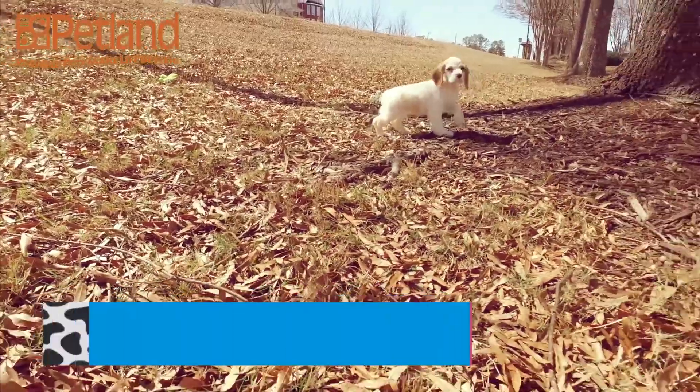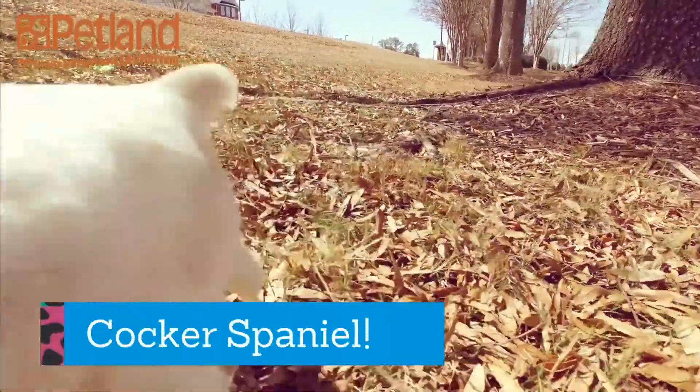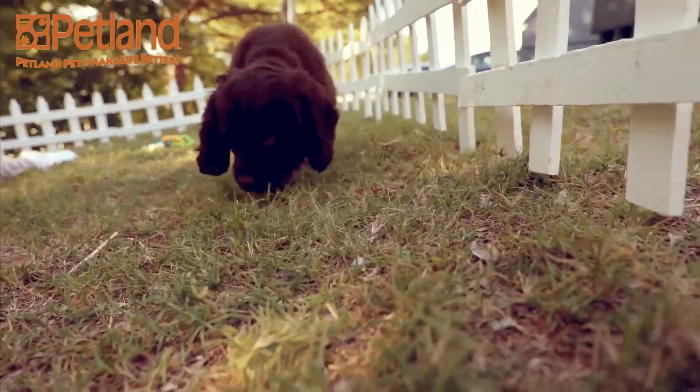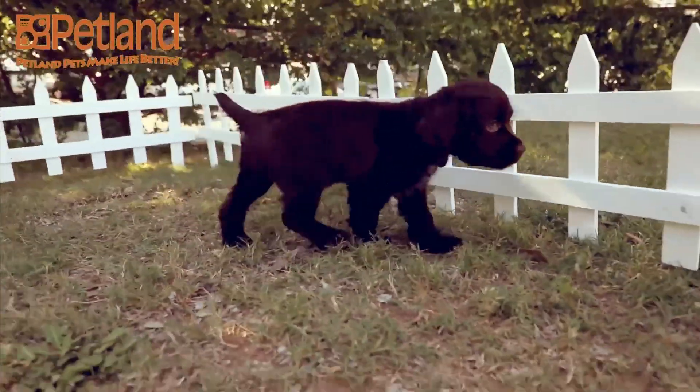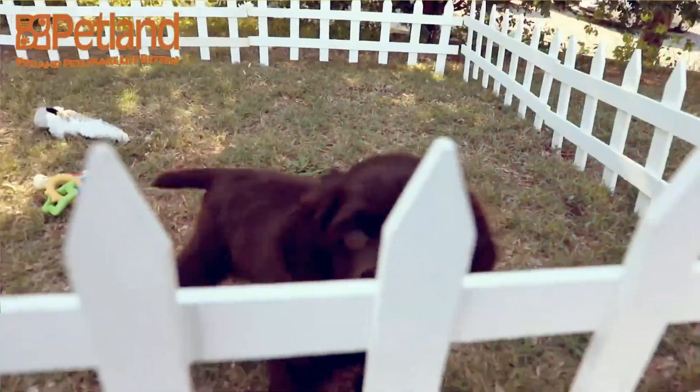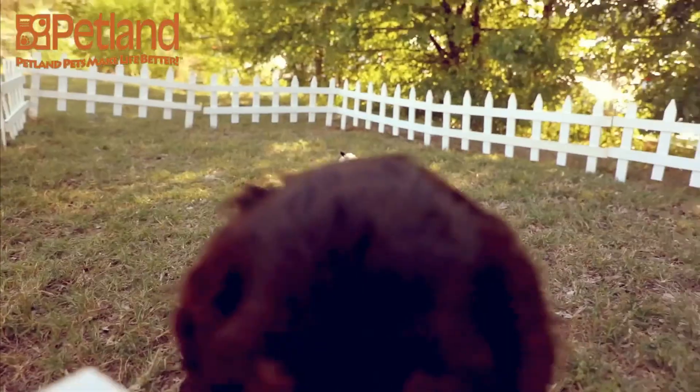The Cocker Spaniel originally hails from Spain. They were bred as early as the 1400s as land-based hunting dogs. The Cocker Spaniel is actually the smallest breed of dog in the hunting class category, and was officially recognized by the AKC in 1878.